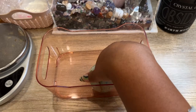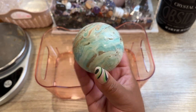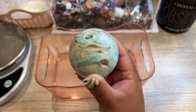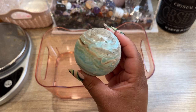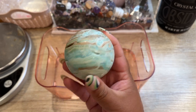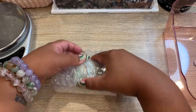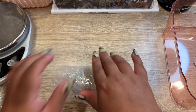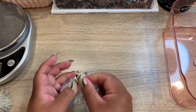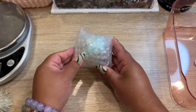The next order going out is a gorgeous Caribbean calcite sphere with beautiful banding and color — I'm so excited to ship this baby out. Let's get this order all packed up, bubble wrapped, and into a box.